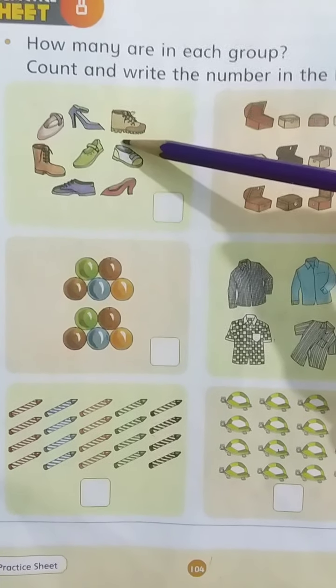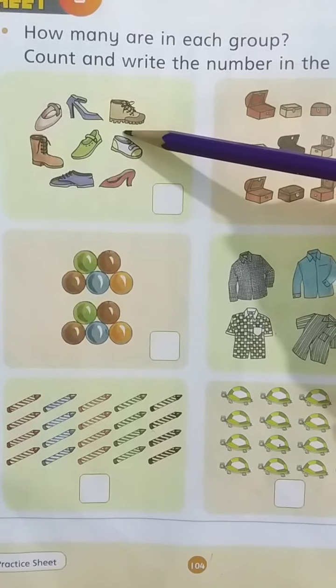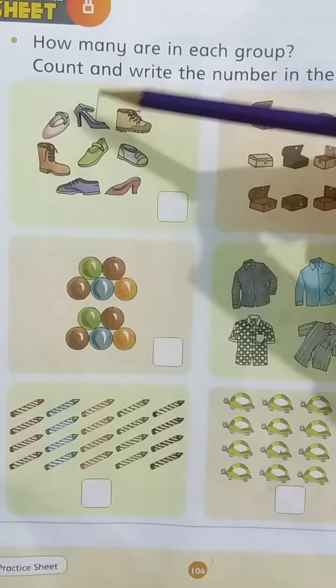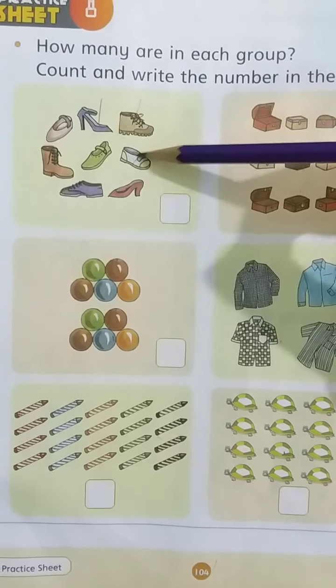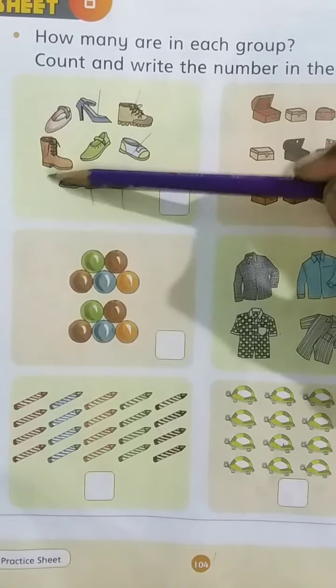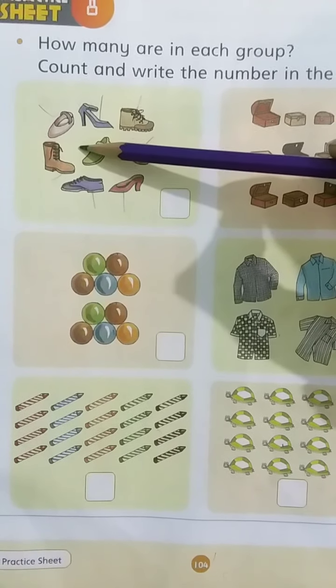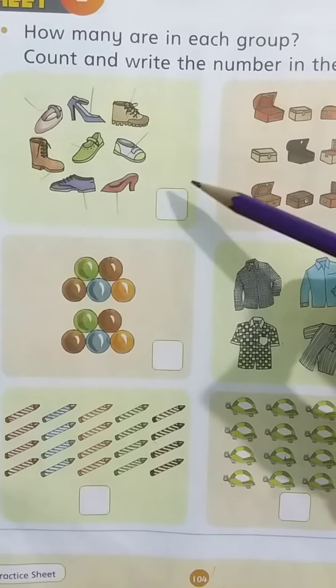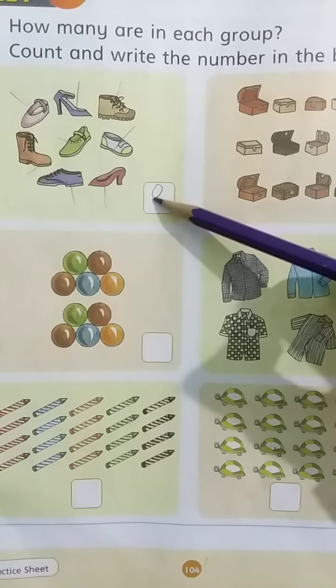Tell me, how many shoes are there? Kids, let's count with me. 1, 2, 3, 4, 5, 6, 7 and 8. There are 8 shoes. Now, write 8 in the box, like this.